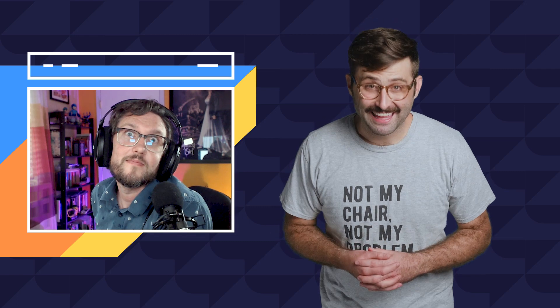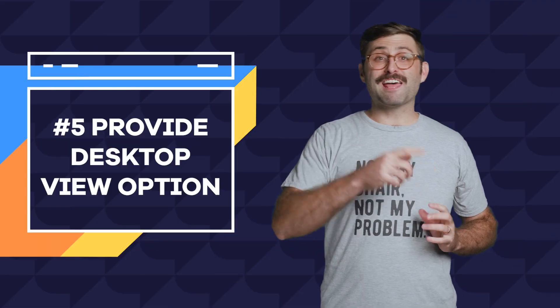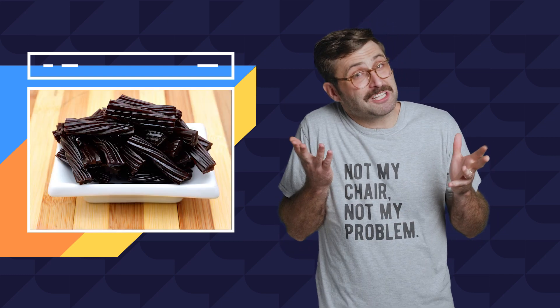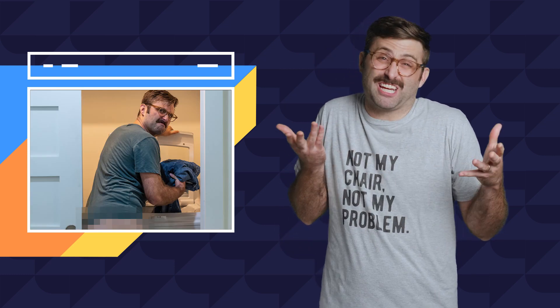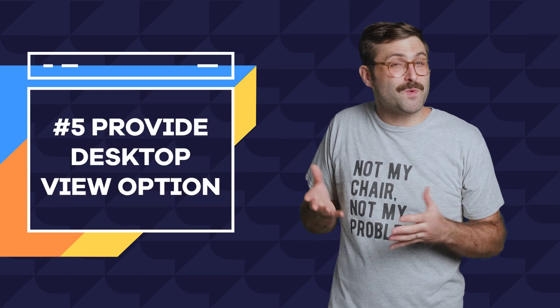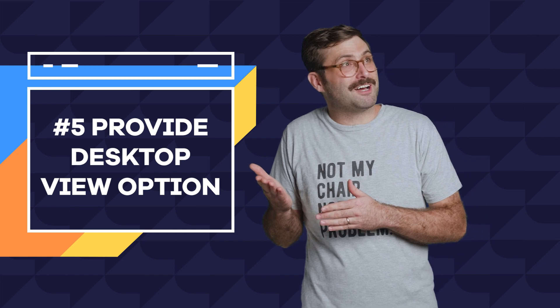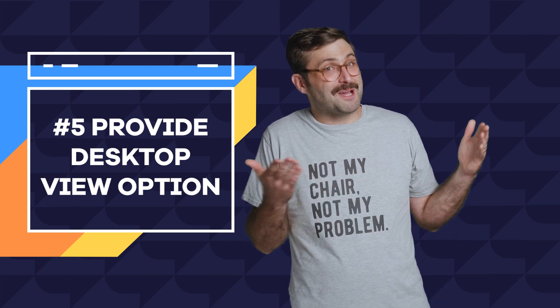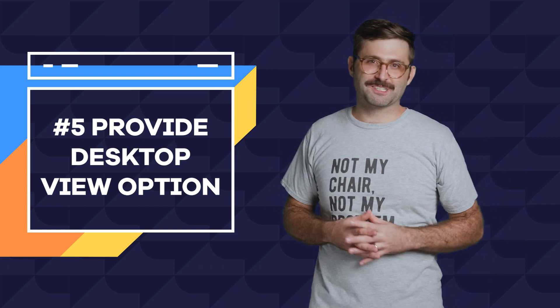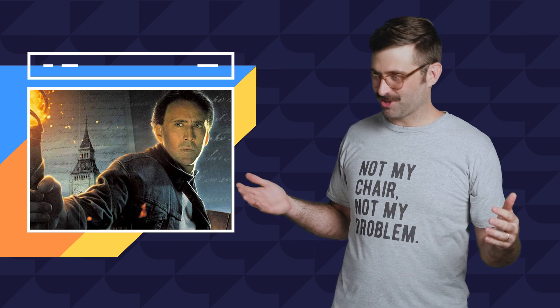Last question — can we see your best dramatic chipmunk? Number five: provide a way to switch to desktop view. Some people like black licorice. Some people like doing laundry. Some people like Nicolas Cage. And some people like experiencing a website with a desktop layout on a mobile device. It's crazy, but it's true. I'm not here to judge — so just give them the option, let them choose. And also, Nicolas Cage is actually pretty badass — I mean, National Treasure, come on. Brilliant.